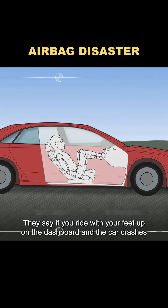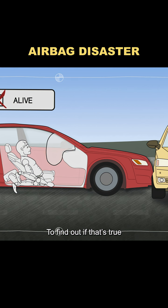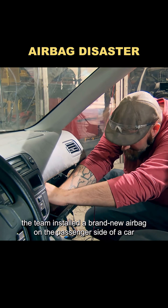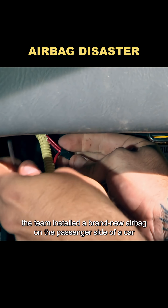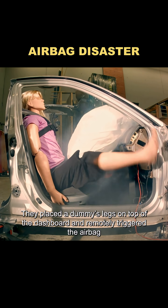They say if you ride with your feet up on the dashboard and the car crashes, the airbag can snap your legs in an instant. To find out if that's true, the team installed a brand new airbag on the passenger side of a car. They placed a dummy's legs on top of the dashboard and remotely triggered the airbag.